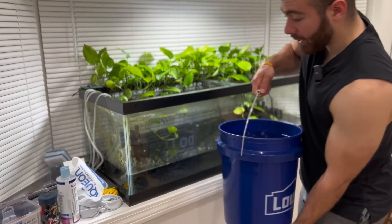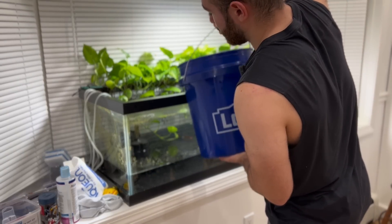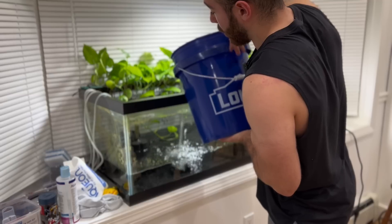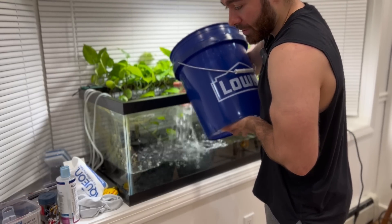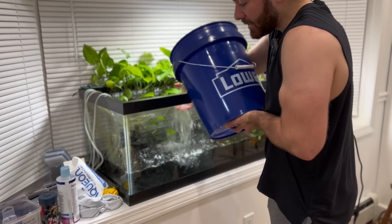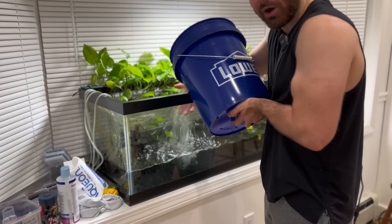So what should you do? You want to do large volume water changes because they're good for your fish, but you don't want to shock your fish with a large pH swing. Start with a 20% water change, then do a 30% later on, then 40%, then 50%, then 60% — just work your way up to larger and larger water changes.